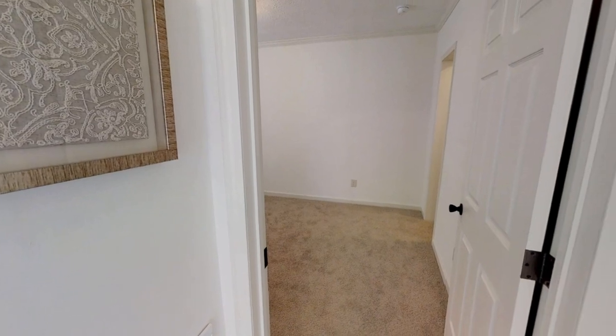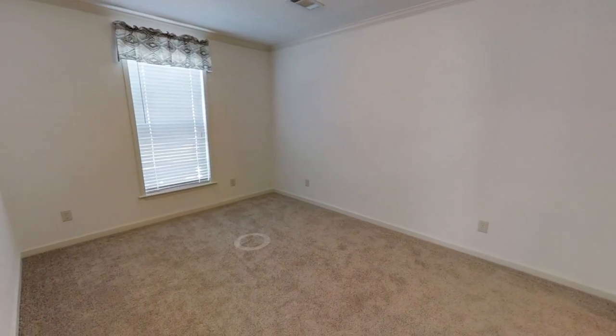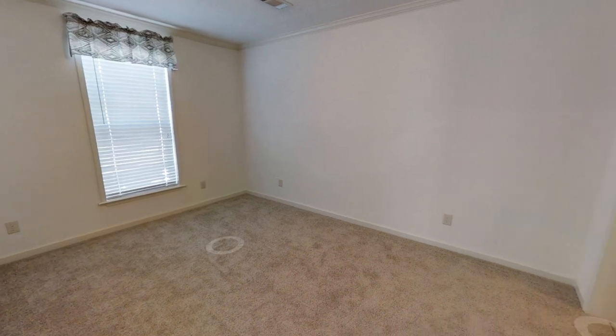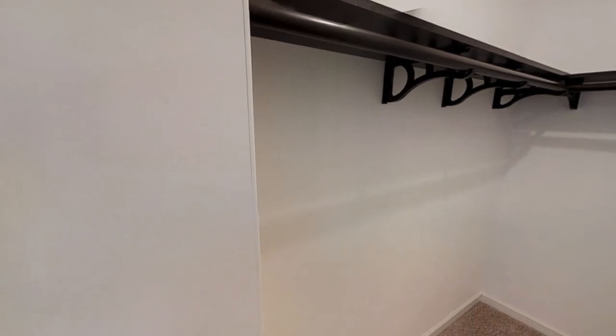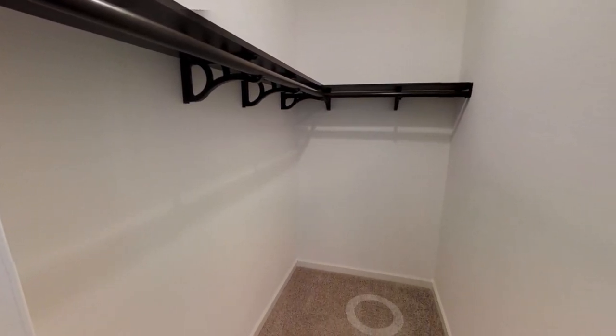And finally, last but not least, we have the third bedroom, which looks about the same size as the last one. The closet is a decent size as well. I love that this mobile home has pretty big closets in the guest bedrooms — so that's a plus.